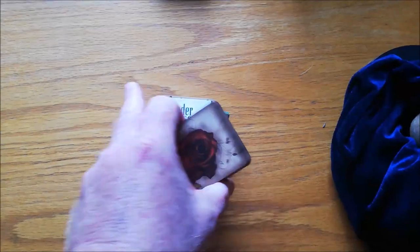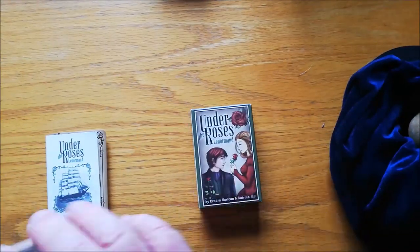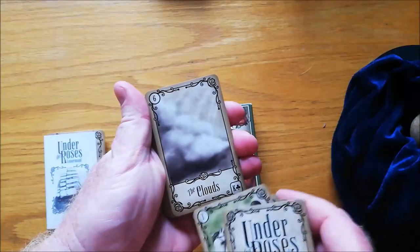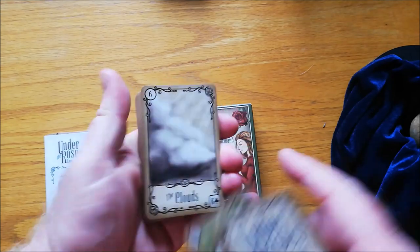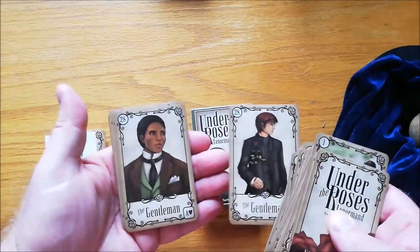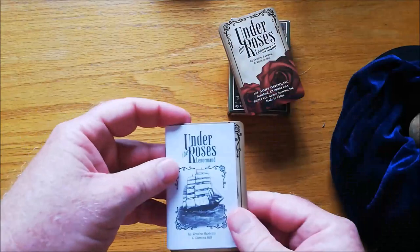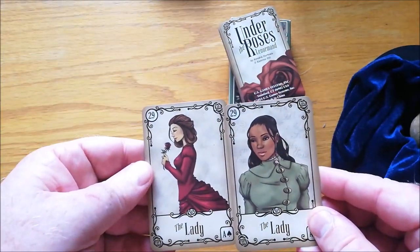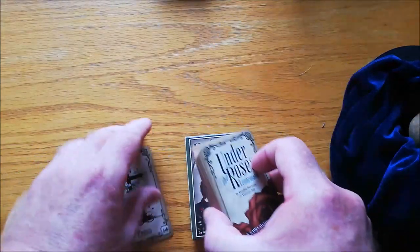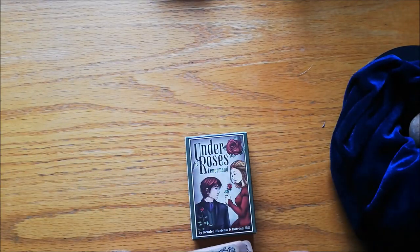Next one is one that everybody knows — it is the Under the Roses Lenormand. It comes in a little tuck box. What's gorgeous about this is that when you put it out, it's super easy to see what it is: it's got the picture, the number, a little label telling you what it is, and then you've got the suit connection. The nice thing is that it comes with a couple of extra cards — I use this for my gay male clients, so I've got the two male cards in here. It also comes with two female cards and a little white book. Very famous Lenormand deck — Under the Roses Lenormand.